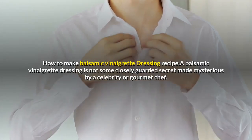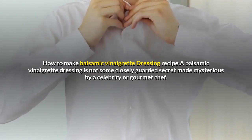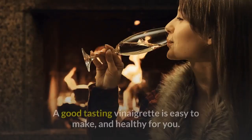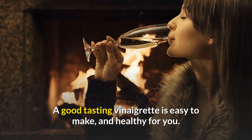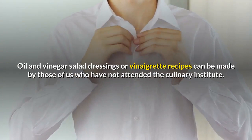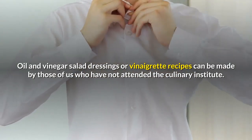How To Make Balsamic Vinaigrette Dressing Recipe. A balsamic vinaigrette dressing is not some closely guarded secret made mysterious by a celebrity or gourmet chef. A good tasting vinaigrette is easy to make, and healthy for you. Oil and vinegar salad dressings or vinaigrette recipes can be made by those of us who have not attended the Culinary Institute.